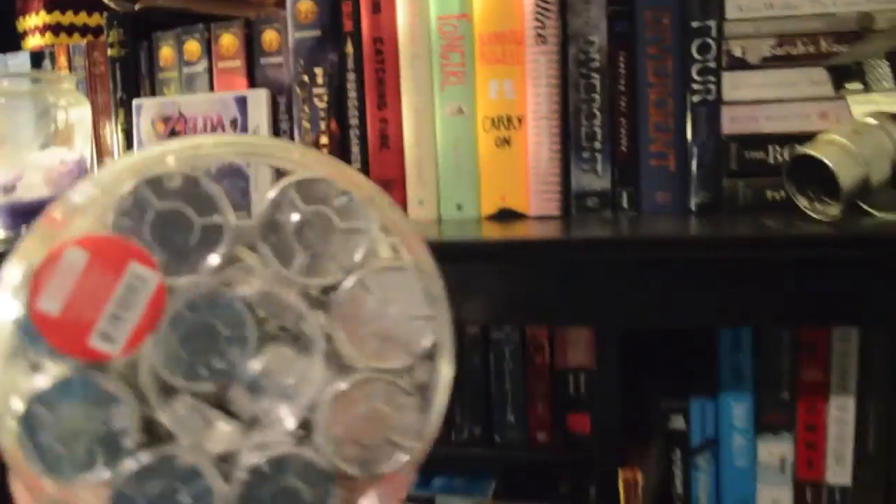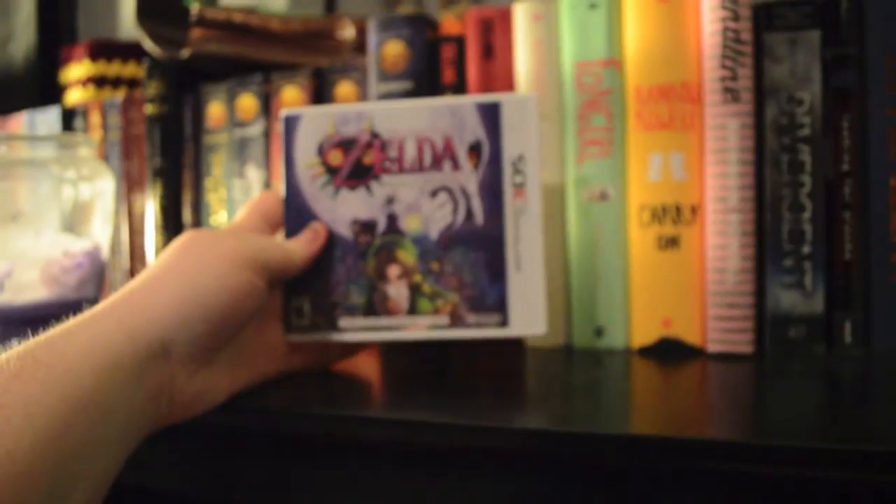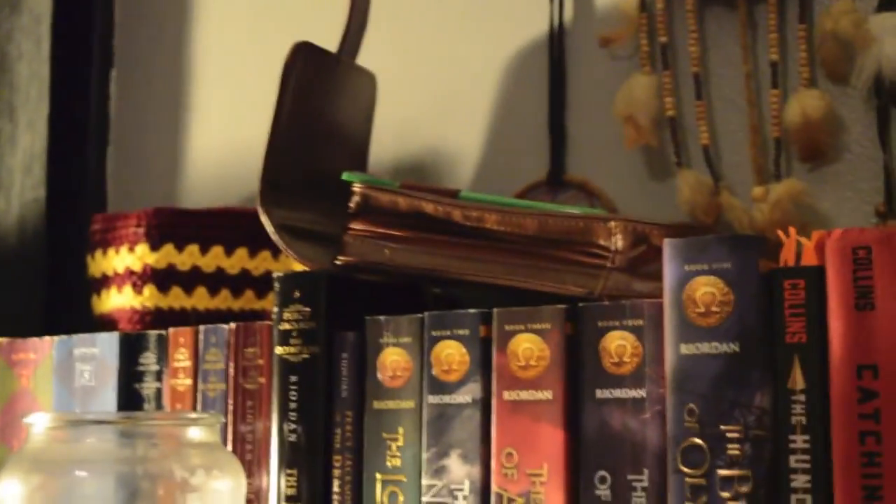Up here we have this owl container that I got for Christmas with a bunch of tea lights inside. Over here we have another candle, The Legend of Zelda: Majora's Mask 3D, which was another gift I got, and also up there is my 3DS case.